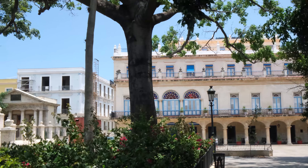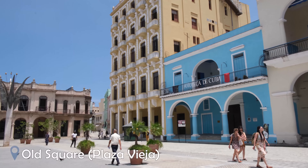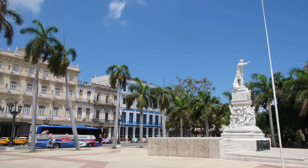Plaza Vieja boasts some of the most impressive architecture in Havana, with rows of colourful colonial buildings alongside more modern designs. Take time to wander around the square, taking pictures of the beautiful buildings, and stop off at one of the many galleries if you have time.